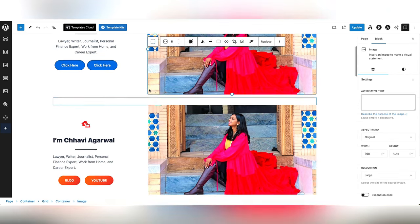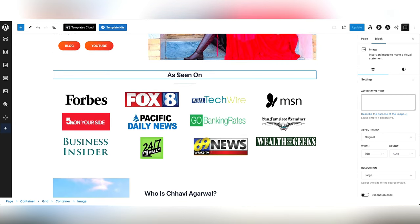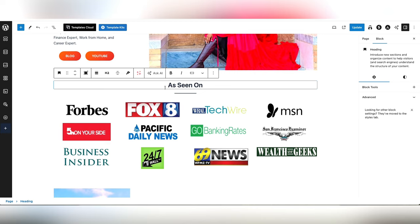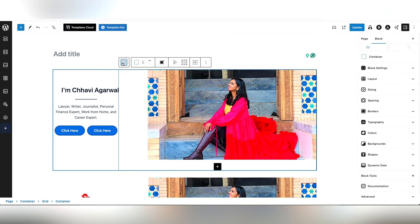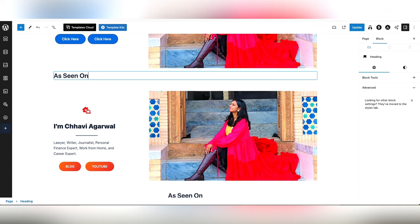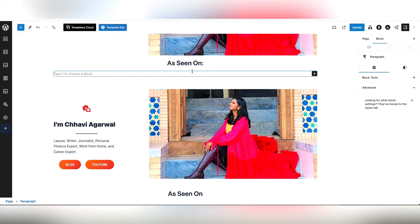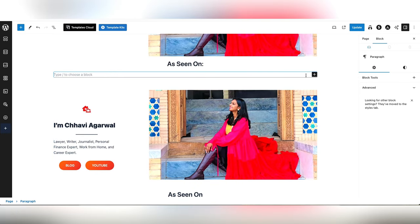That's the first block created. Below it we are going to create an 'As Seen On' section, or 'Featured On', or the clients you have worked with — anything that can showcase you as a trustworthy freelancer. Add a heading here. If you are a beginner you can skip it for now, or you can feature your better clients and publish their logos here. You can use a grid or columns for this.